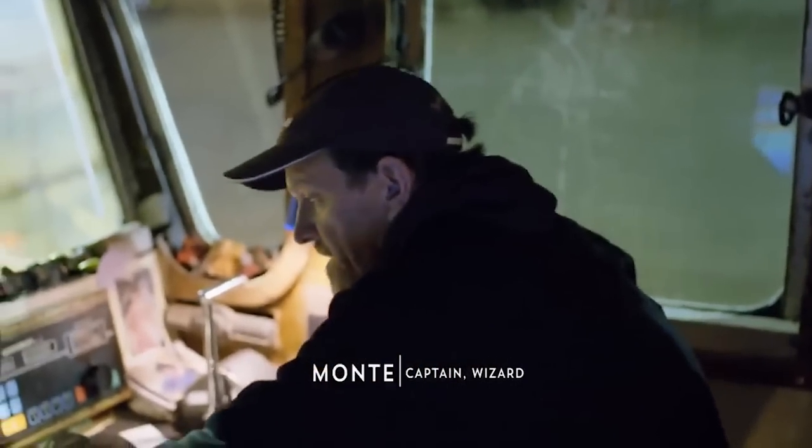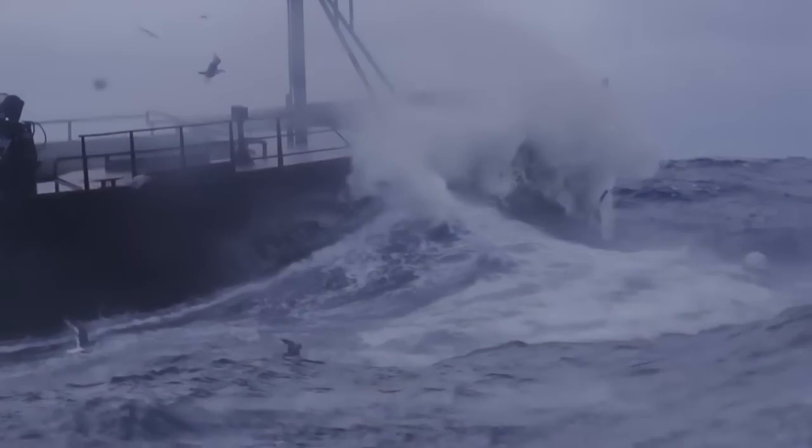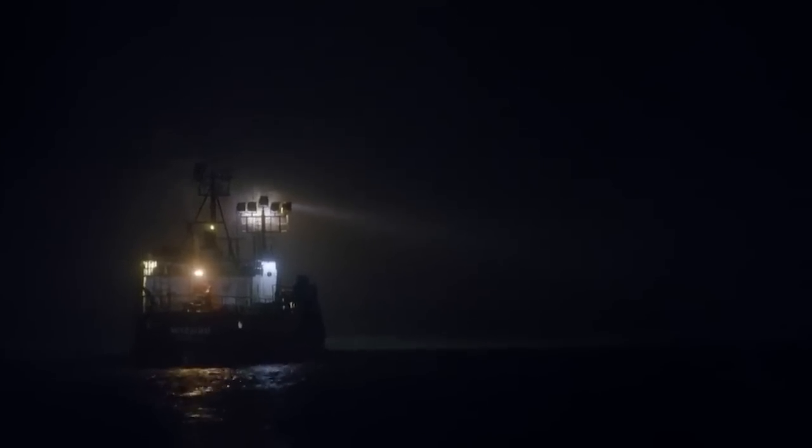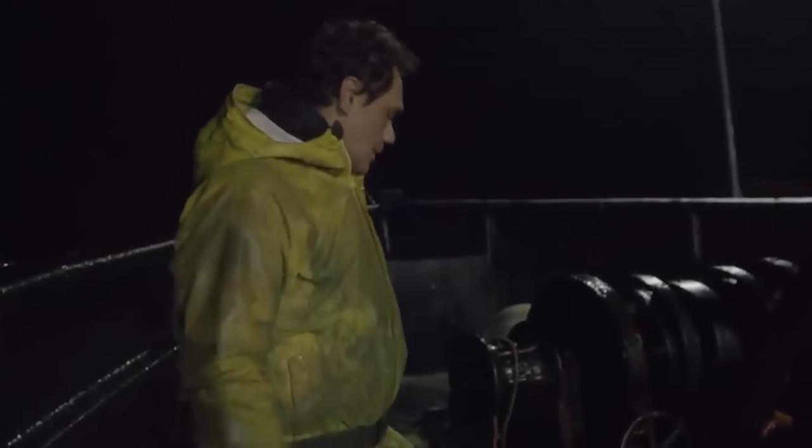Captain Monte just barely missed the ship by a couple of feet. This gigantic ship was over 1,500 tons and could have split Monte's boat in half. Thanks to Monte's skills and experience, he was able to maneuver through this.